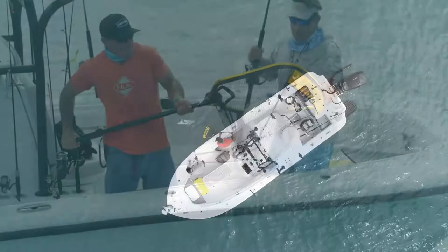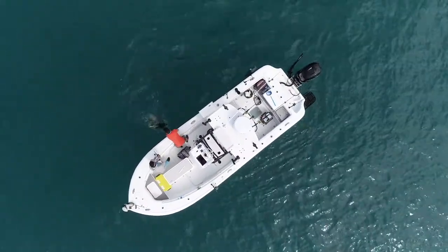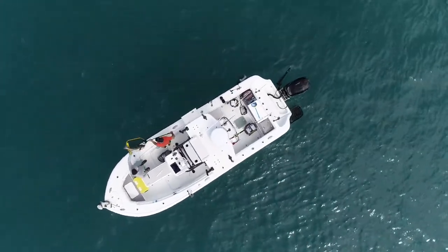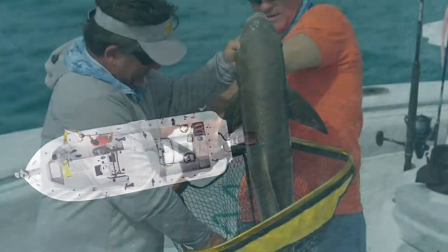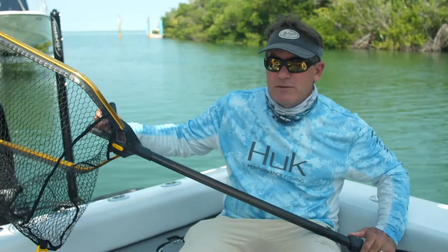A lot of the nets I've used in the past, when you're netting something that big — especially a Cobia or something that's flashing around going crazy — it'll bend, it'll break. This thing has really held up incredibly well, and we put it to the test this year. Just a really cool overall net. Very durable and it's built for the big ones.